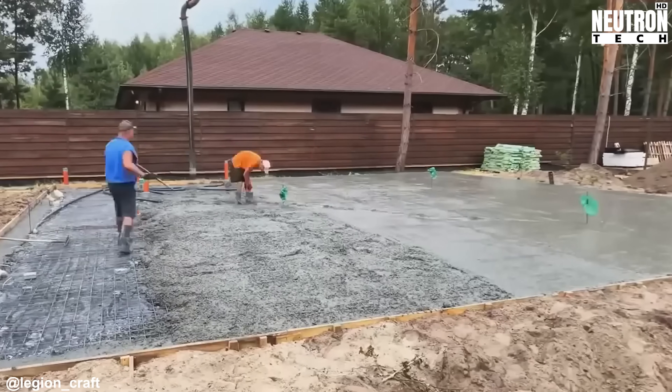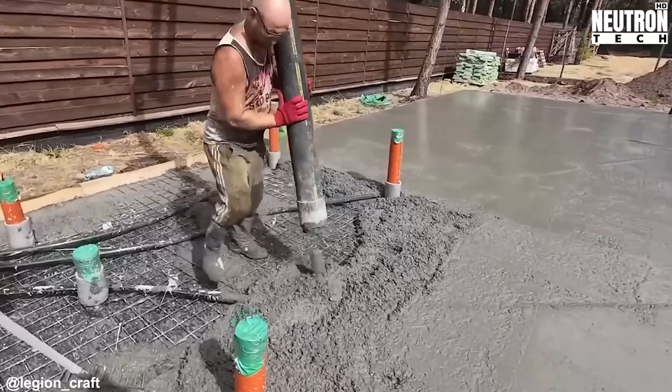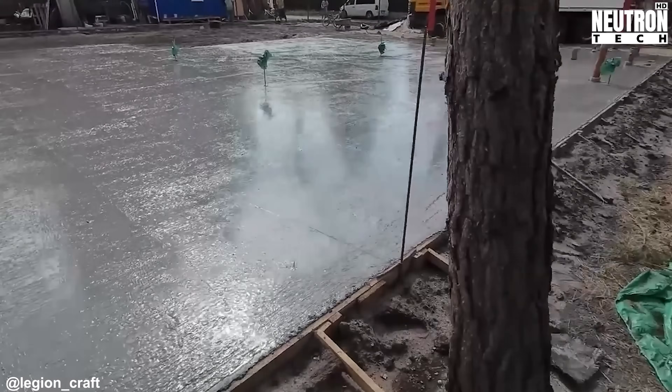Now the slab's ready for its concrete pour, and the crew keeps a close eye on everything, smoothing and leveling as they go. When that foundation has fully set and reached its strength, they're ready to start building walls.